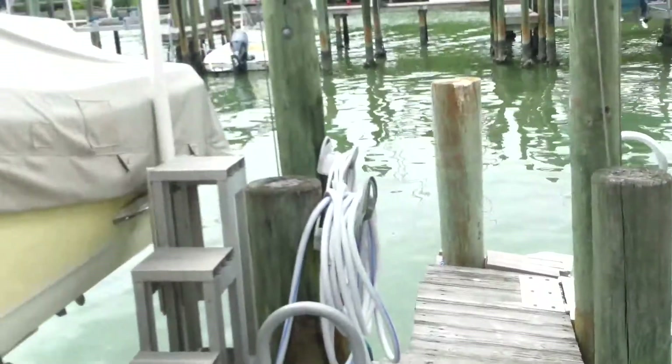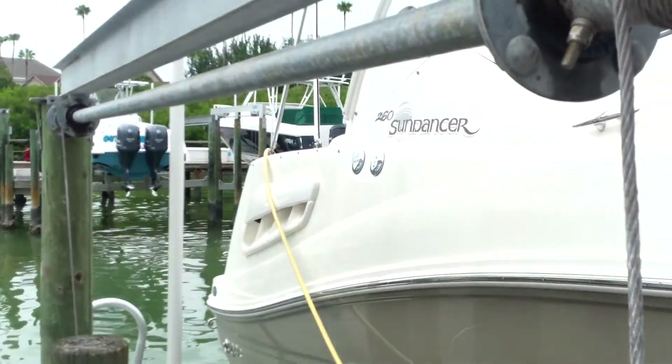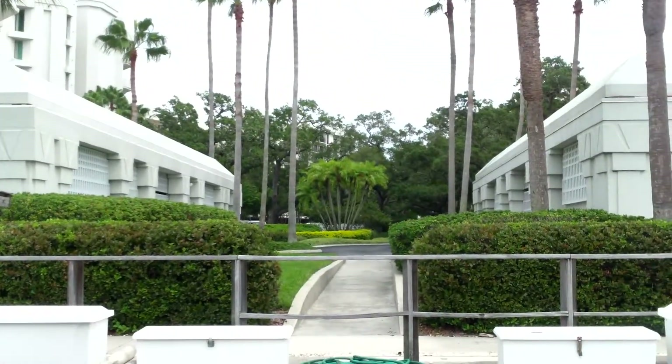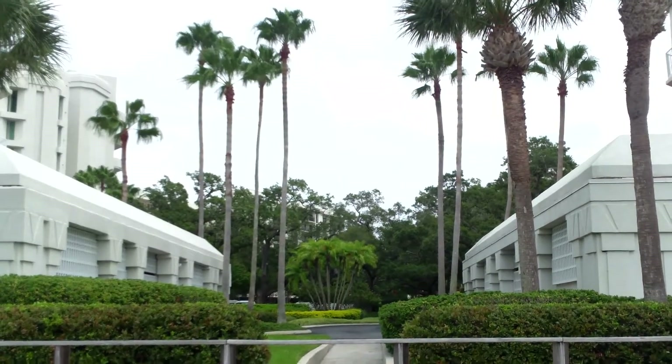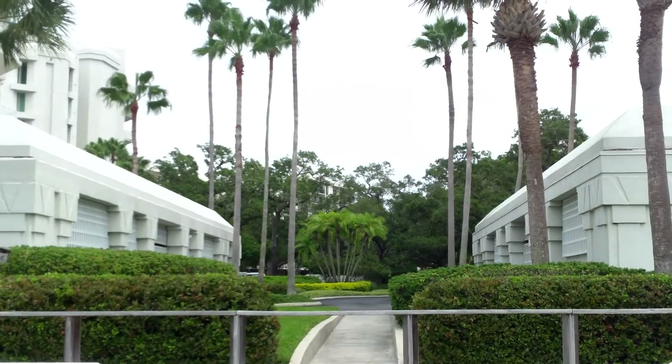So this is the boat we're going to go on. I'll go ahead and stop the video. Once we're on board, I'll start it up and show you the boat. It's a beautiful day in Tampa Bay. Stay tuned to the second video if you want to see the inside of this boat. Thanks for watching. And Marine Services.